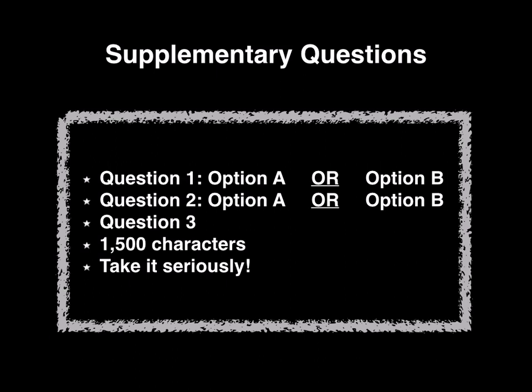Something different that they're doing this year, which I really like, is that they've given you option A or B for questions one and two. So you can actually choose which questions you want to answer. I really like that.